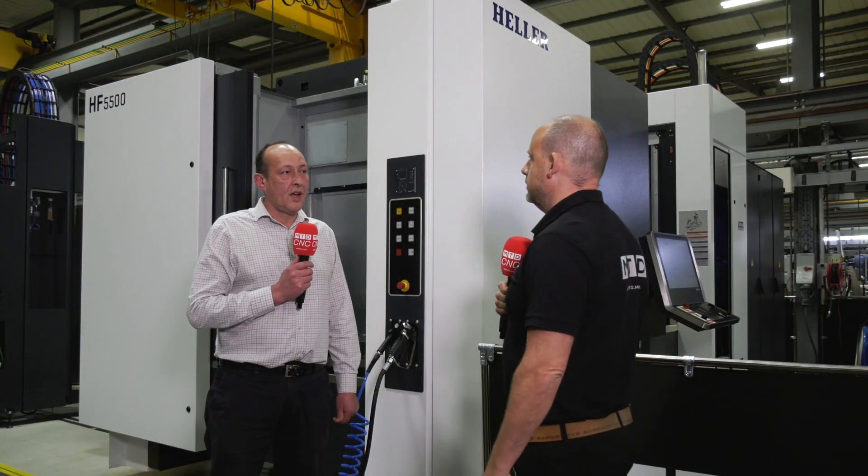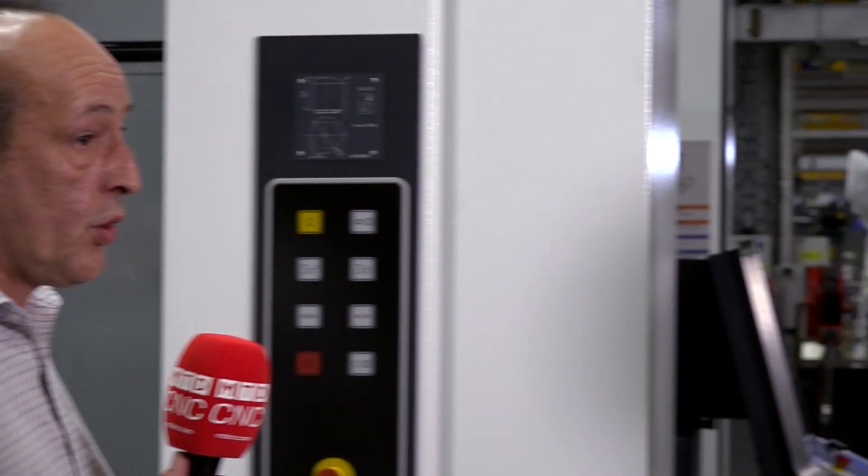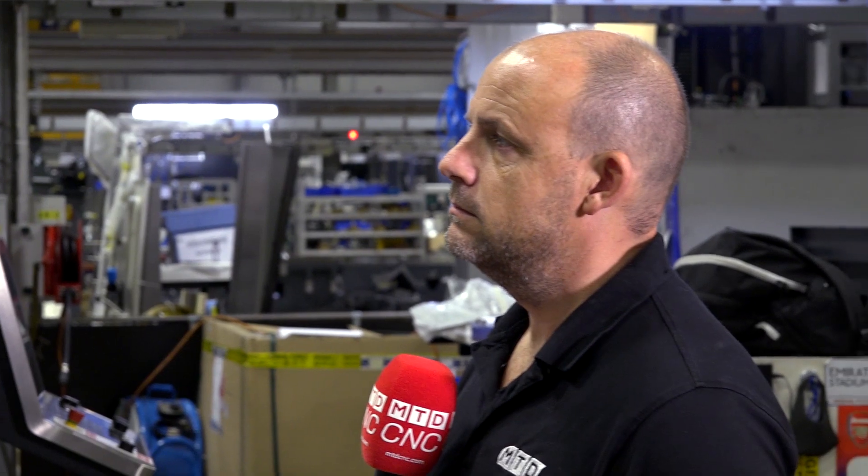Steve, what's your role here at Heller? I'm employed as engineering manager, looking after a team here that takes a machine like this and employs it for various different parts in industry — that could be an aerospace part, an automotive part, or just a general engineered part.